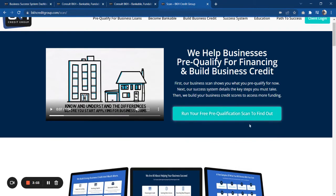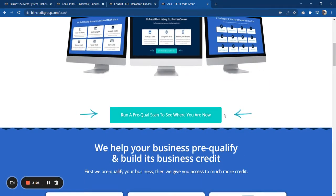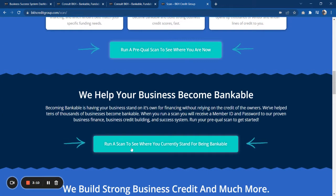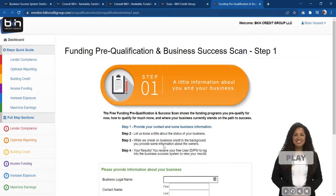You can run a pre-qual to see where you are now, or run a scan to see where your business currently stands for being bankable.